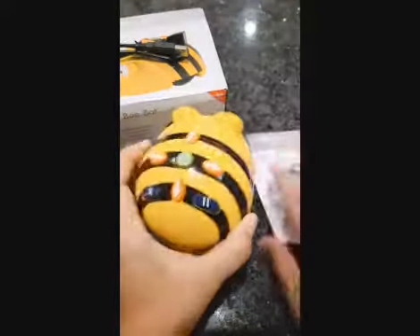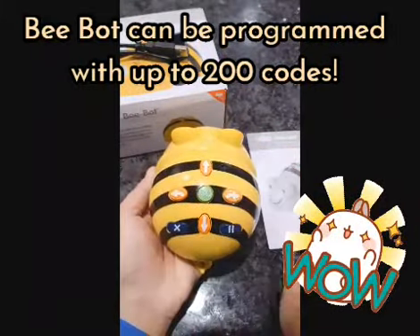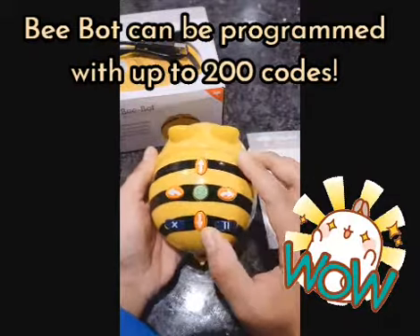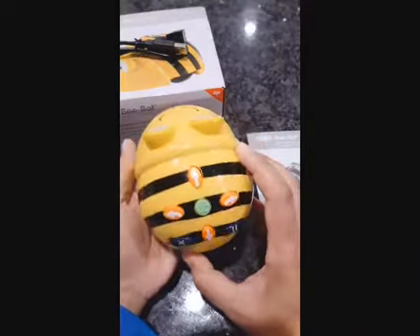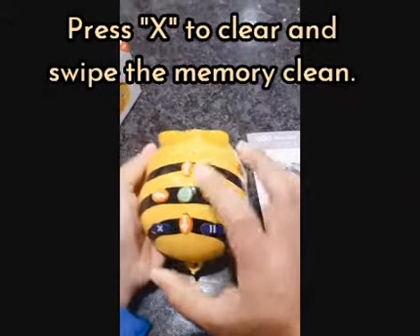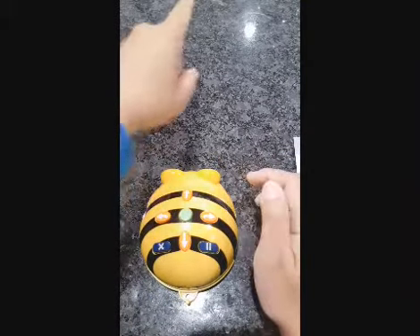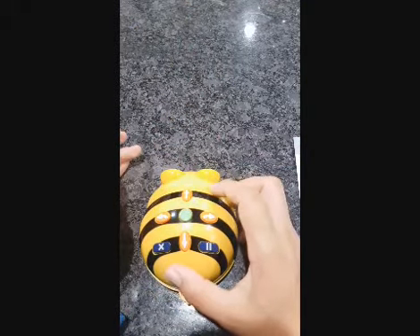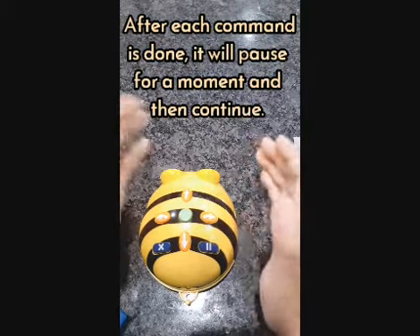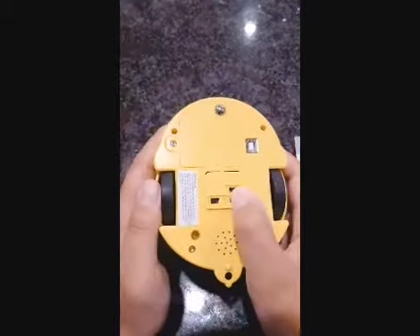Something really neat about this is that the Bee Bot can have up to 200 programmable codes - you can press these buttons up to 200 times, press go, and it'll execute all the turns you've inputted. Once you've reached the max of 200 codes, it will be full and you can no longer add more. To clear it, you press X. After each command is done it will pause for a moment and then turn or reverse before going to the next move.